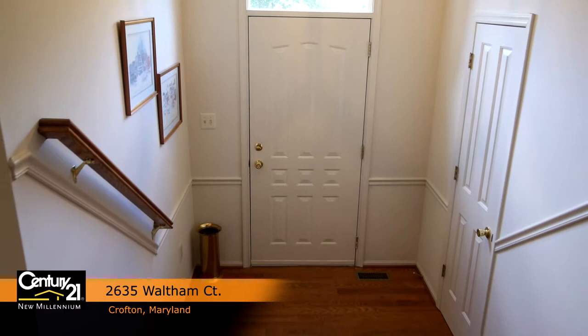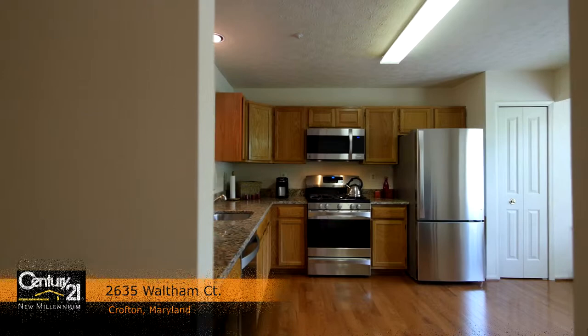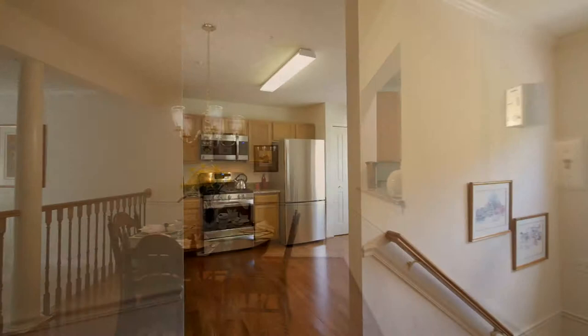The home boasts some incredible interior features like a large front door transom window, plus a foyer adorned with crown and chair molding and new hardwood flooring that flows into the half bath, kitchen and dining rooms on this floor.